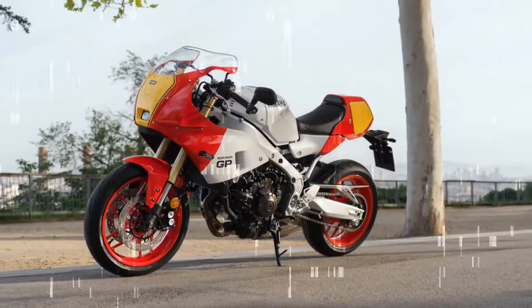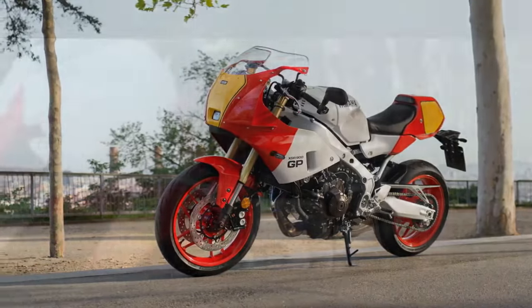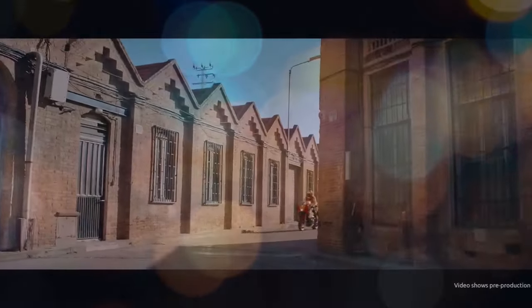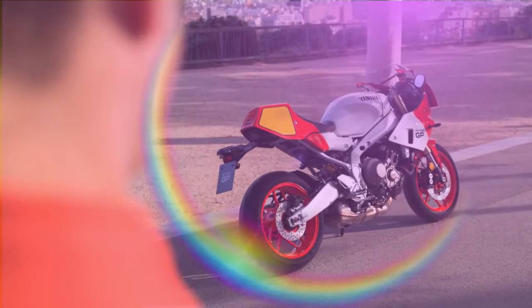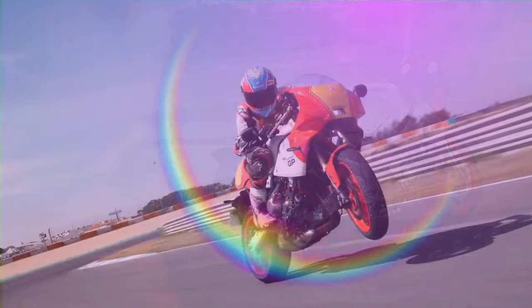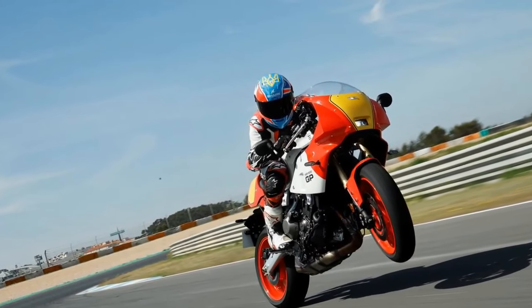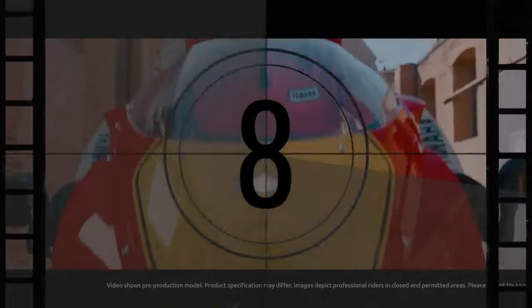The anticipation was palpable as we headed to Portugal to test the XSR 900GP on the road and then take it for a spin around the historic Estoril GP track on the Iberian West Coast. We typically kick off a new model road test by discussing engine performance or a new chassis setup, but with the XSR 900GP, we must start with its looks and nostalgic appeal. Some may argue that it's just a dressed-up XSR 900, but Yamaha has thoughtfully added touches to enhance its retro charm.